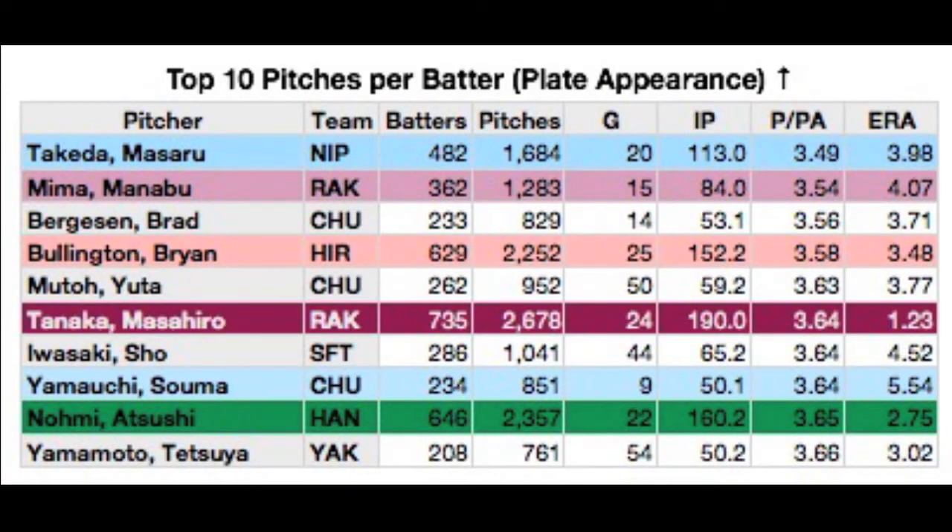Finally, there's the top 10 pitchers per batter or plate appearance. Notice how the ERA is all over the place here? We do have Tanaka and Nomi in the list, but for all of Soma Yamaguchi's effectiveness in throwing few pitches to a batter, it looks like he's getting hit pretty hard — batters are hitting .329 against him. So fewer pitches don't necessarily equate to a stellar earned run average. This seems to corroborate what Hulsey-san had found.